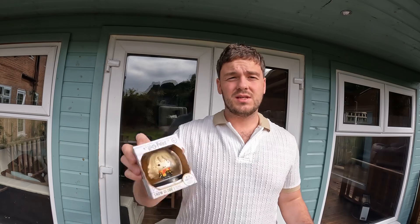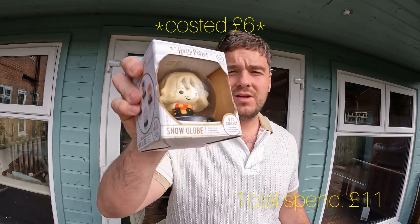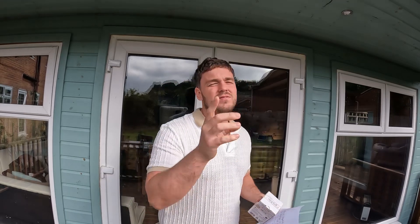I was quite disappointed going into the British Heart Foundation until I left and saw this in the window. This Hermione Granger snow globe has sold on eBay in the last 30 days for 14.99, and that's exactly what I put it up for.